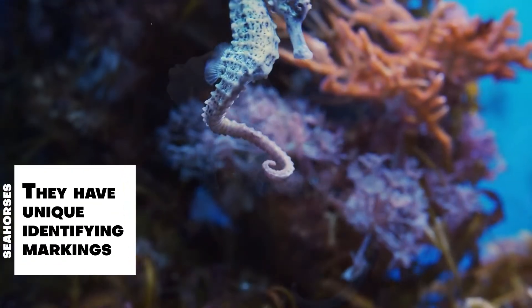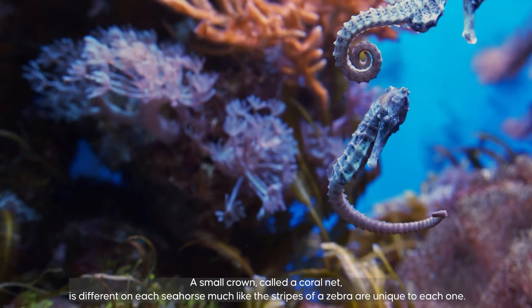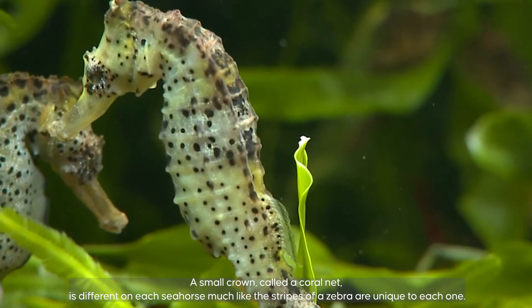Seahorses have unique identifying markings. A small crown called a coronet is different on each seahorse, much like the stripes of a zebra are unique to each one.